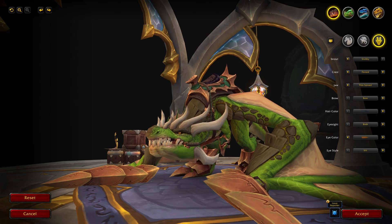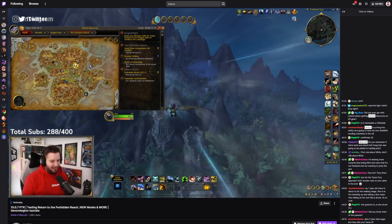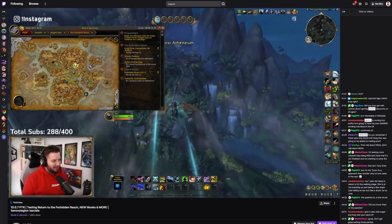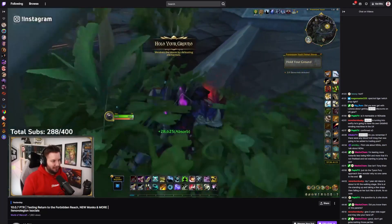Before we jump into all the customization options, just want to shout out my Twitch: twitch.tv/mrgm. If you want to see me stream World of Warcraft, Dragonflight, Dragonflight 10.1 PTR, Wrath of the Lich King Classic and more, I'm over on twitch.tv/mrgm every single day.